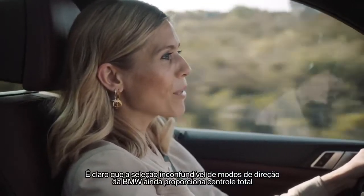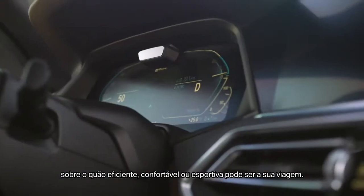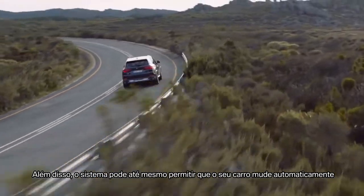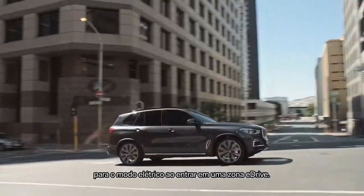The familiar BMW drive mode selection still gives you total control over how efficiently, comfortably, or sportily you want to drive. The system can even automatically switch your car into electric mode when entering an e-drive zone.